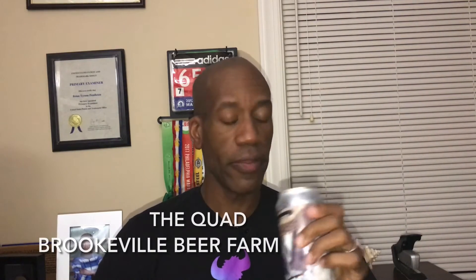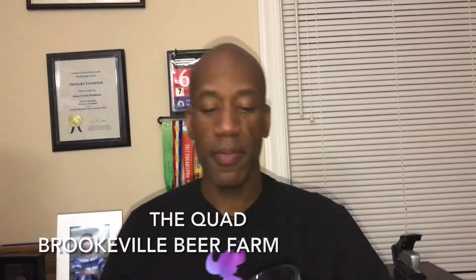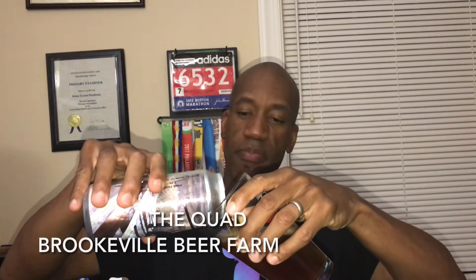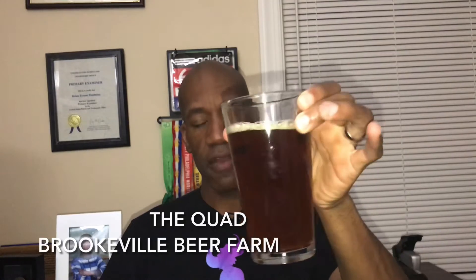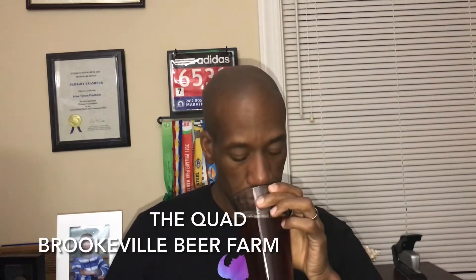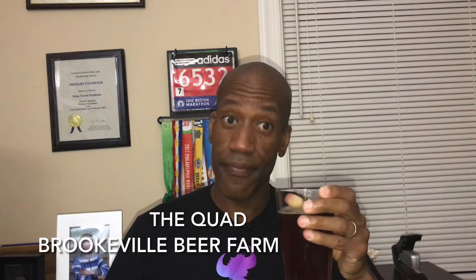With Belgian style beers I'm assuming it will taste very malty. You can see the color here — kind of a light brownish, almost amber. A lot of fizz, a little head, but a lot of fizz. The smell is very malty. The head dissipates a lot, so let's try it.